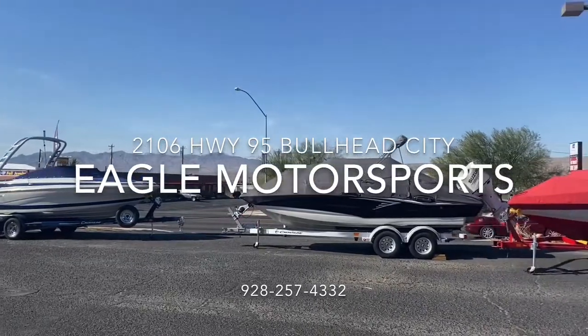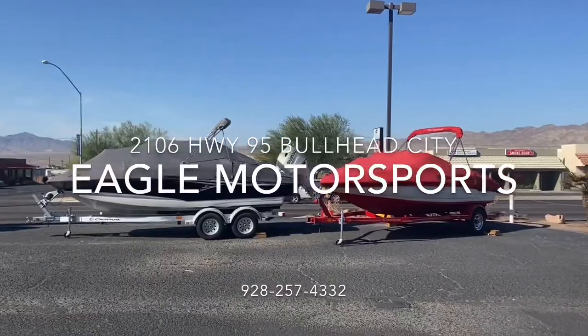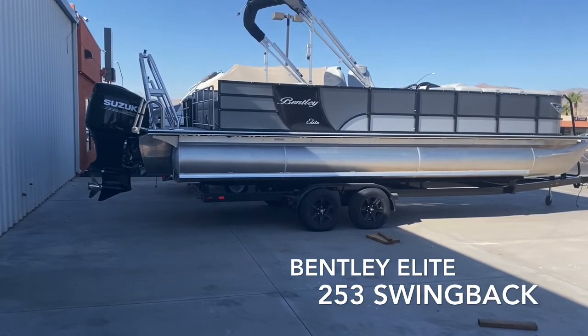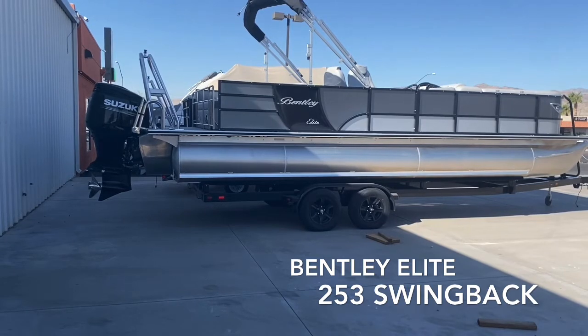Eagle Motorsports in Bullhead City, Arizona, 928-257-4332. Good morning, Dan. Just making that quick video I said I'd make for you on your brand new Bentley Elite 253 swingback. This boat is equipped with a 300 horsepower outboard by Suzuki.